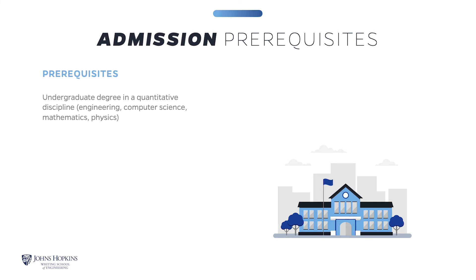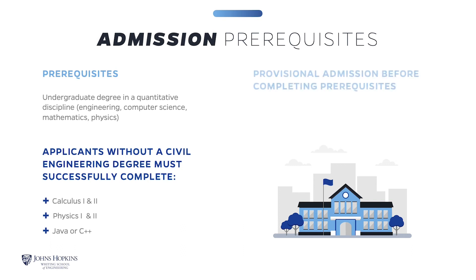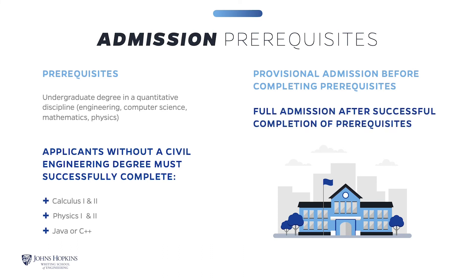Prerequisites include one year of college calculus, one year of college physics, and a course in a programming language such as Java or C++. Applicants without a degree in a quantitative discipline may be accepted to the program, provided they demonstrate the successful completion of coursework from a regionally accredited institution, including Calculus 1, Calculus 2, Physics 1, Physics 2, and a programming language such as Java or C++. If prior education does not include the prerequisites, you may be admitted under provisional status, followed by full admission once you have completed the required prerequisites. Prerequisites may be taken at Johns Hopkins University or any other accredited college or university.